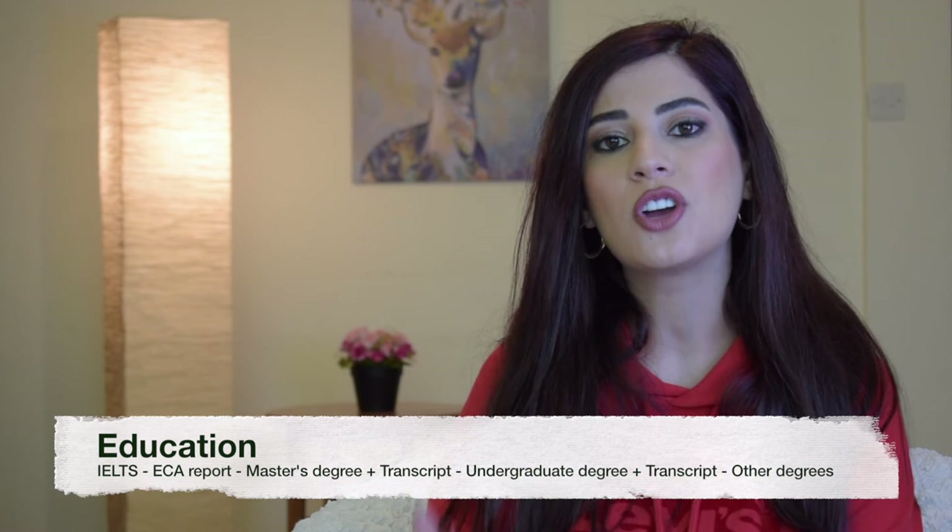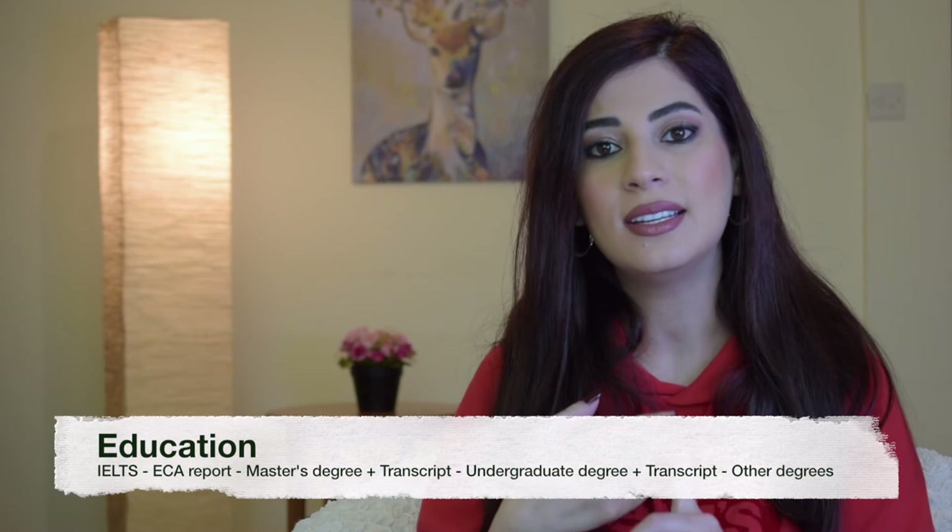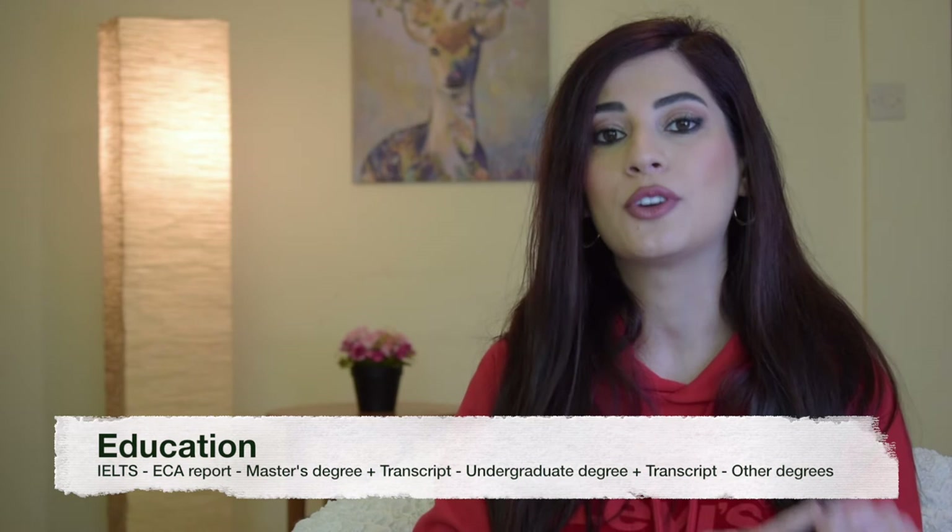Regarding your education, you need to upload the following documents together in one compressed file: your IELTS exam results, your ECA report, your master's degree, your transcript of grades for your master's degree, your undergraduate degree, and the transcript of grades for your undergraduate degree. Of course, if you've mentioned a PhD degree or any other certification in your application, you need to also upload it in this section.